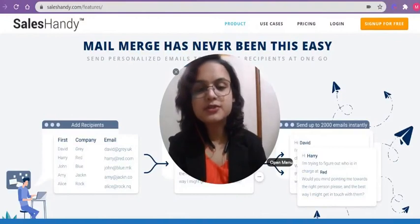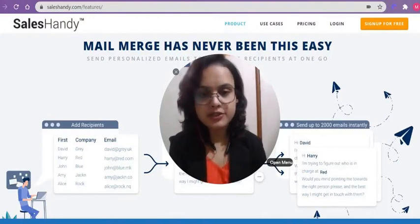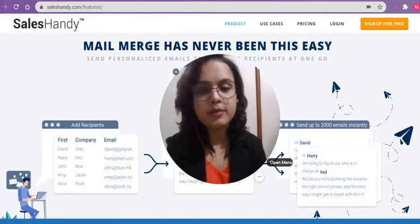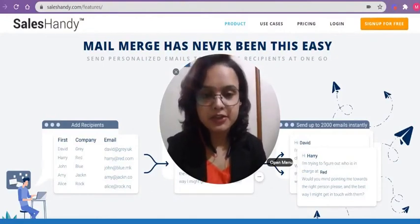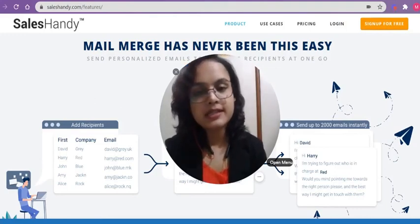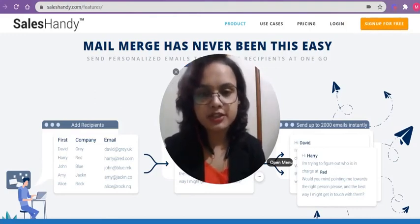Isn't it easy to use Merge Tags and personalization in your emails using Sales Handy? If you have any questions, do not forget to put them in the comment box below. If you like the video, do not forget to hit the like and subscribe button. We will be coming with more features and functionalities. Stay connected. Thank you for watching the video.